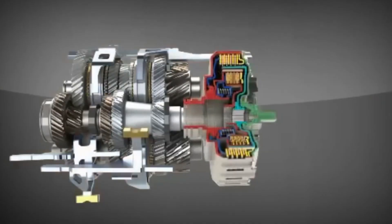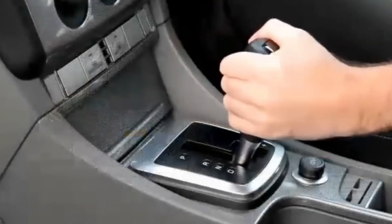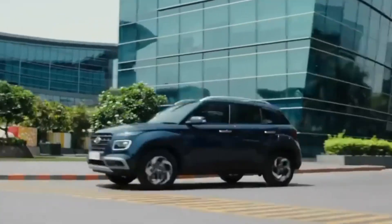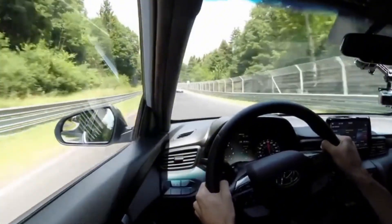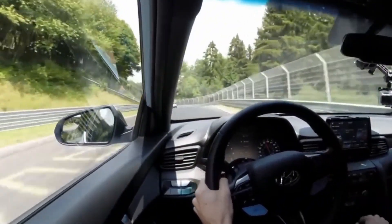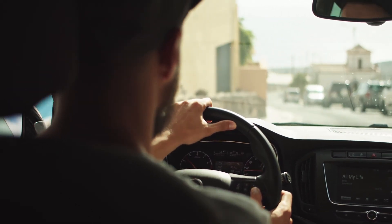Semi-automatics bring versatility, giving drivers the freedom to toggle between manual control and full automatic ease at the flick of a switch. But this convenience comes with complexity. When issues arise, repairs can quickly become more expensive than fixing a traditional manual. And while semi-automatics are impressively clever, for some drivers they never quite replicate the visceral connection of a full manual gearbox.